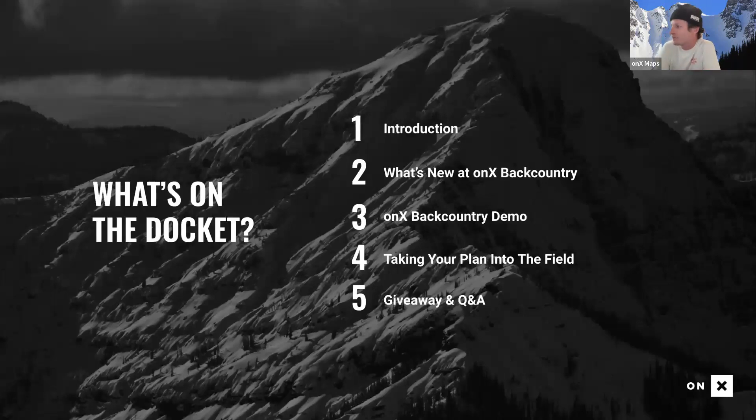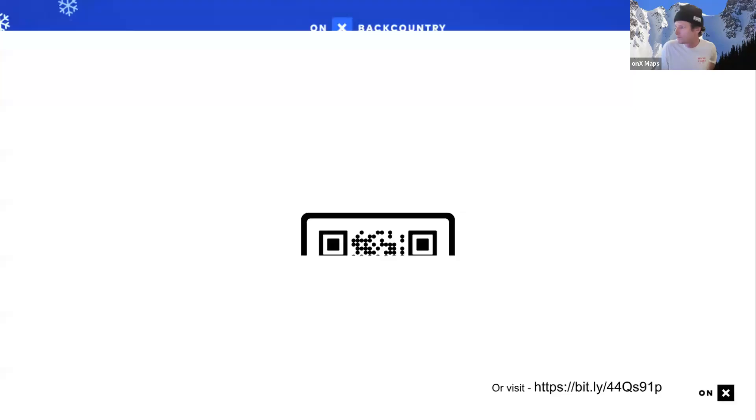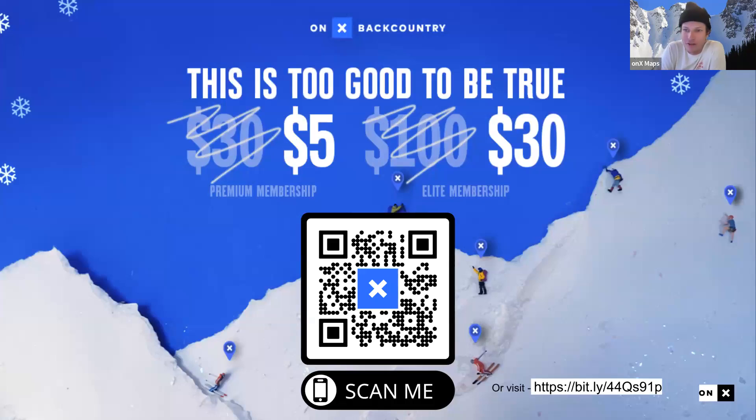On the docket today: intros, new ONYX Backcountry features, a demo breaking down one line from the 50 project, how to make your phone ready for field use out of service, and a giveaway and Q&A at the end. There's also a great sale going on right now — the 'Too Good to Be True' sale — premium membership is $5 when it's normally $30.